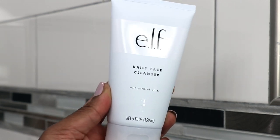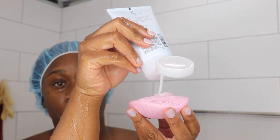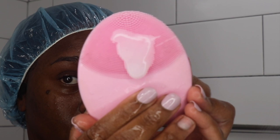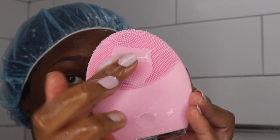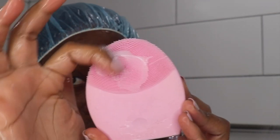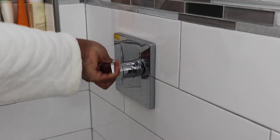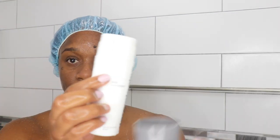Let's start with the face. I'm going in with the elf daily cleanser — go and get it. Not only is it gentle on the skin, it's vegan and cruelty-free, and it's infused with purified water to keep your skin hydrated. I like to use it with my Foreo Luna because it washes away all the dirt and makeup without leaving my skin feeling tight and dry.